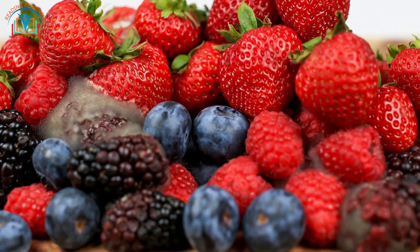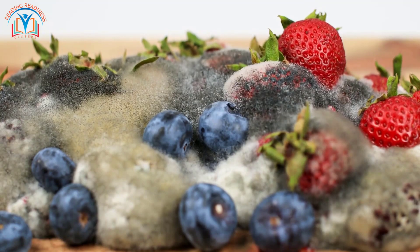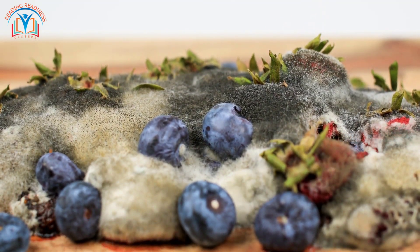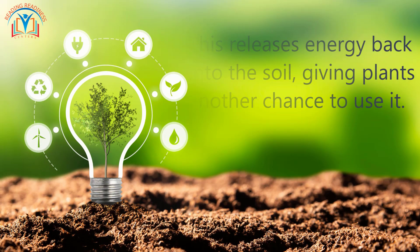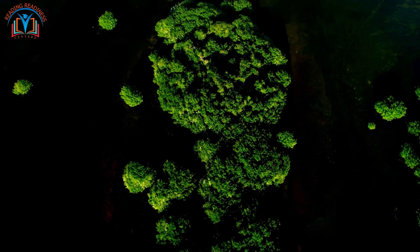That's where the cleanup crew, or decomposers, come in. These tiny decomposers, like little recycling champions, break down old stuff from plants and animals. This releases energy back into the soil, giving plants another chance to use it. So you see, everything in an ecosystem is connected.